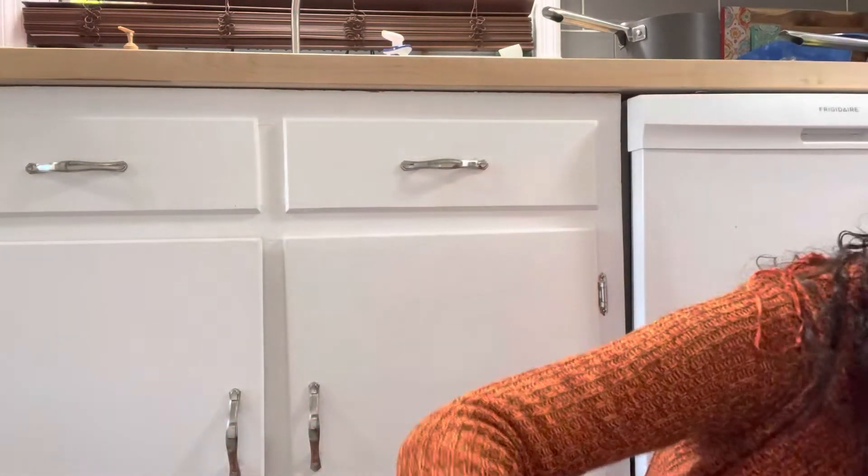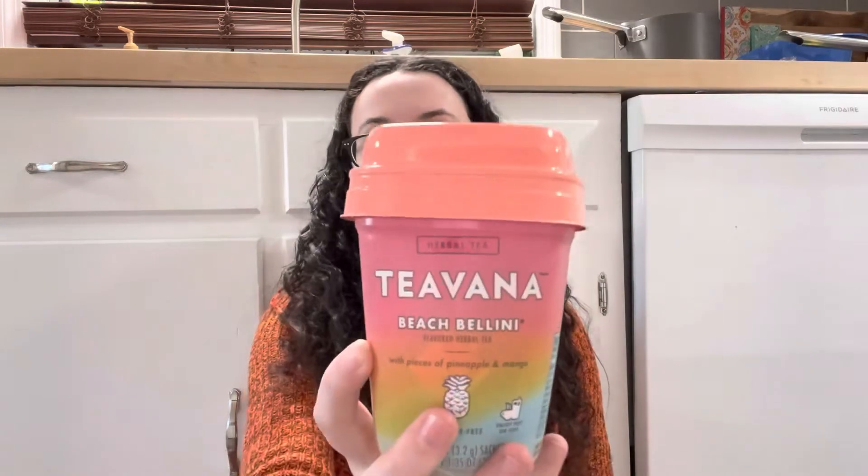Then I got a Simply Fresh ultimate BLT salad with chicken to eat as soon as I'm done filming because I am starving. And then one more tea product — a Teavana Beach Bellini with pieces of pineapple and mango for $1.89. I haven't been to Starbucks in years because I don't drink coffee, but I think this is the tea they serve there. Very excited about that. And for $2.99 I got a three-pound box of grapes — even if they start to go bad I'll just freeze them, because I love love love frozen grapes.